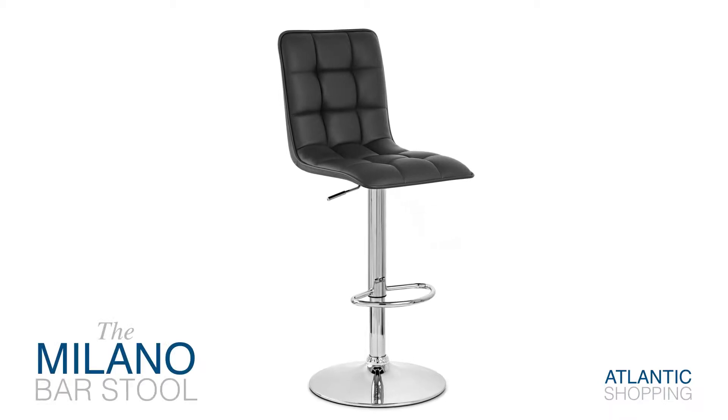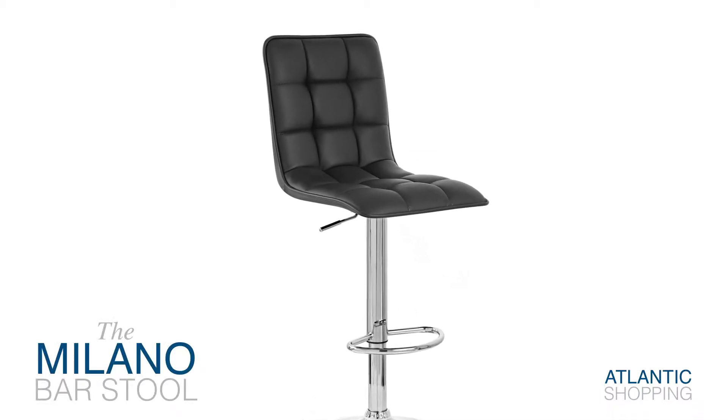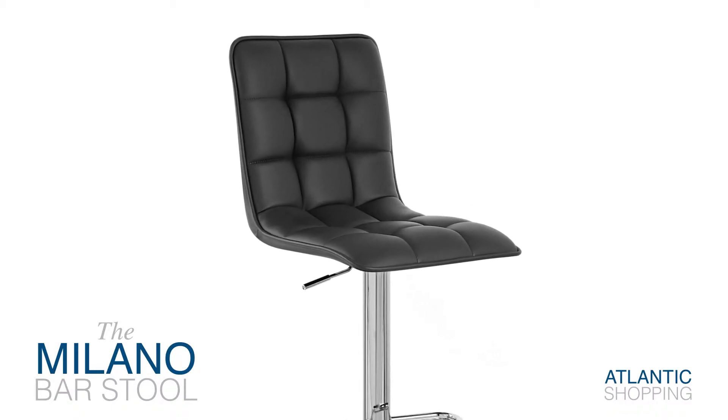Introducing the Milano Bar Stool. An astounding addition to any contemporary dwelling, it's set to be a huge success.